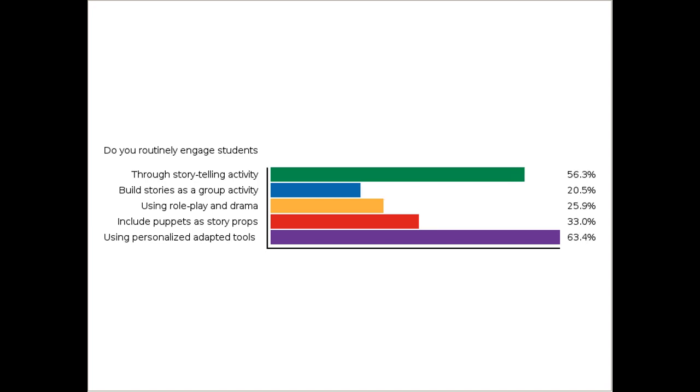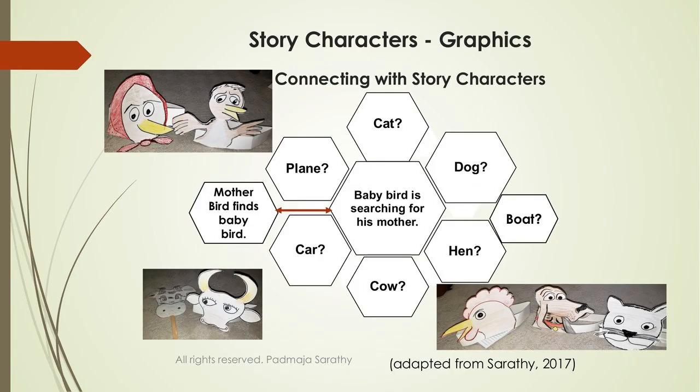A lot of you are using storytelling — that's fantastic. I'm going to share several stories today, and on one I will actually try to tell it to demonstrate how to use emotion and make it engaging. Many of you are also using assistive technology devices and personalized adapted tools, which is critical to include every child's participation, access, engagement, and opportunity to respond using UDL principles.